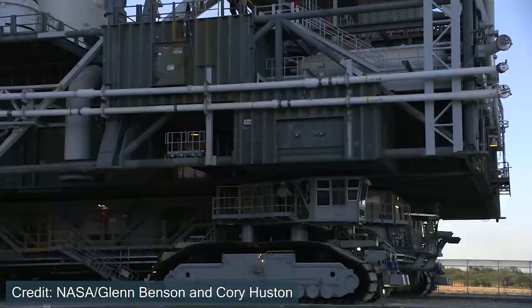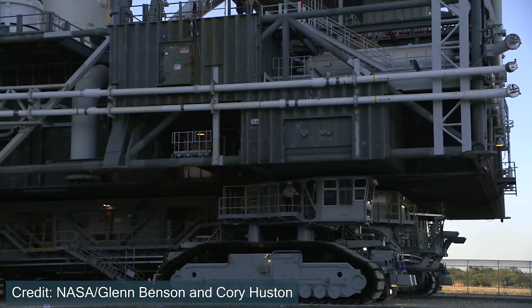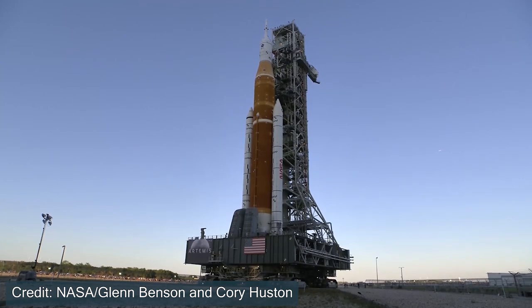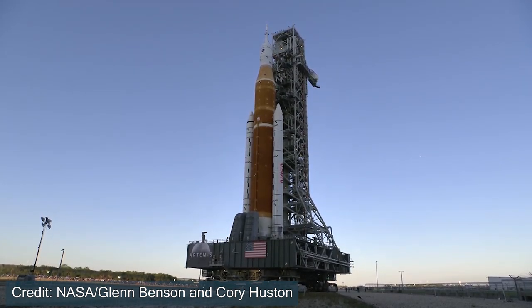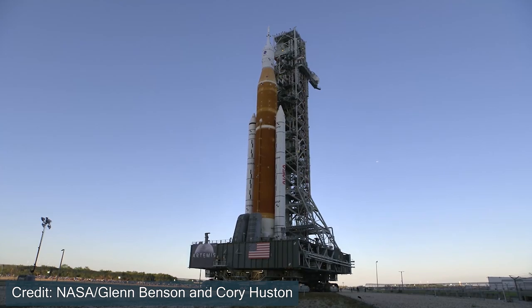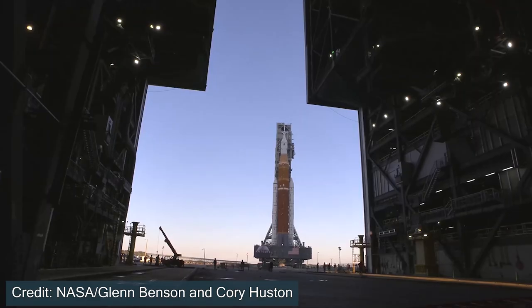One of the reasons I was inspired to make this video is that SLS has just recently left the Vehicle Assembly Building and made its way to the launch pad. It's not going to launch yet — in fact, it's getting ready for a wet dress rehearsal, which is essentially where they start to put fuel into the rocket to make sure everything is operating as expected. It will then be moved back to the VAB for the launch expected in the next few months.